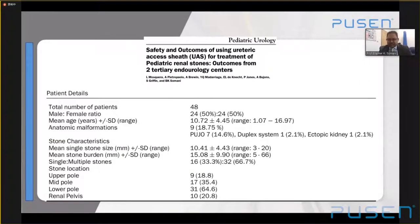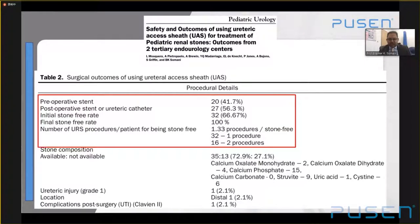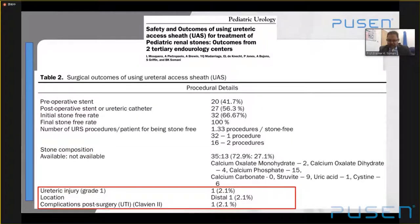Looking at the use of access sheets: in collaboration with Spain, our results for 48 patients using access sheets in pediatric patients showed a mean stone burden of more than 1.5 cm, with a third having multiple stones. We used 9.5/11.5 French access sheets across both centers, and I hope with the 7.5 scope these sheet sizes can come down further. The stone-free rate was 100%, although some patients needed a second procedure. The complication rate was very low — one minor ureteric injury and one UTI. I think if you need to use access sheets for large stones in pediatrics, don't be afraid, provided you are safe and careful.